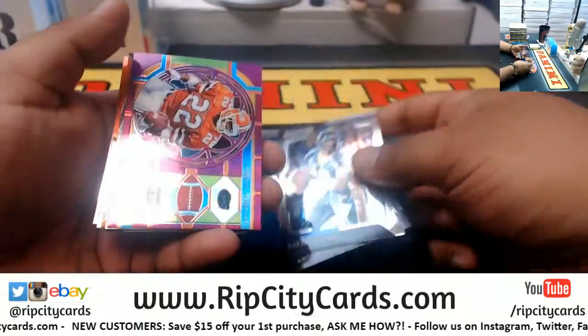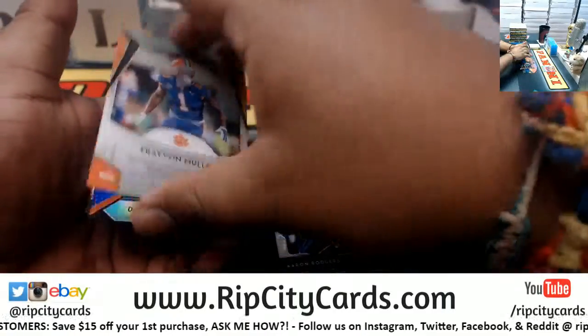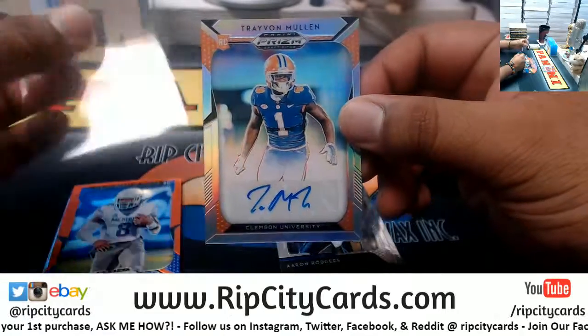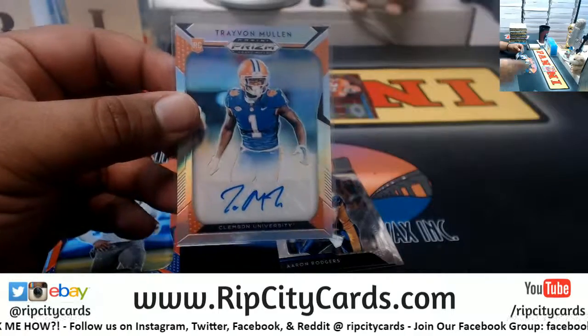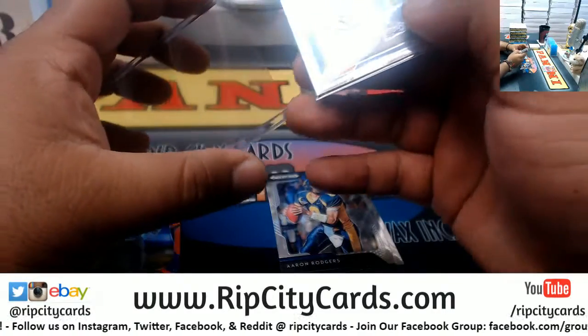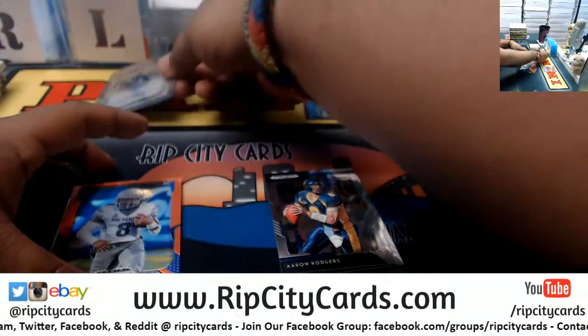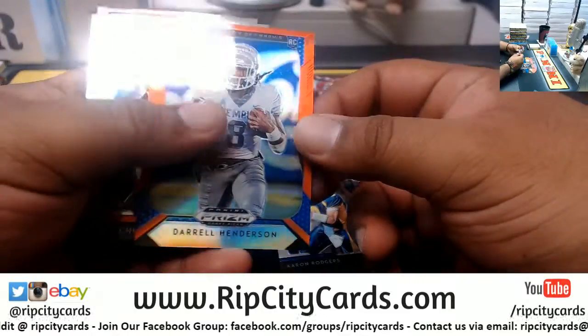All right, we got Rogers, Brown, Emmett Smith purple, Trayvon Mullen autograph. The biggest hit I pulled was a Kyler Murray autograph — I think it was numbered to 99. That was the biggest one I pulled. The Dwayne Haskins redemption — haven't pulled Bosa yet.